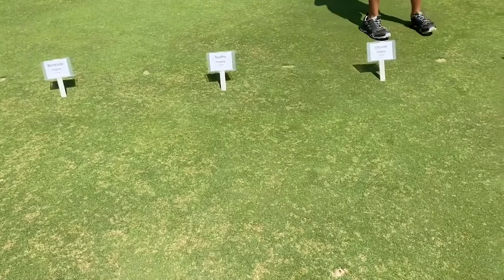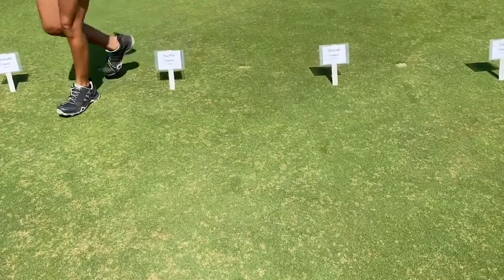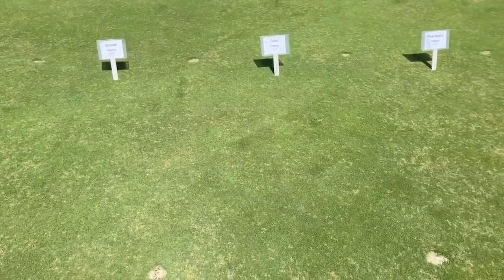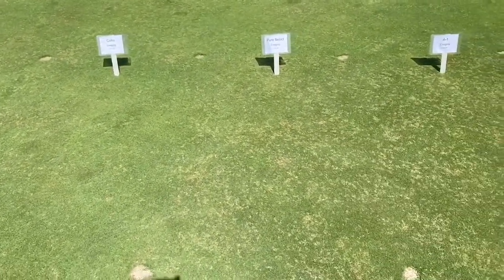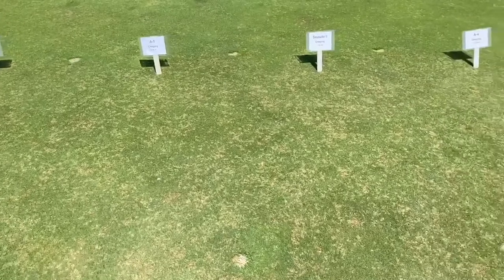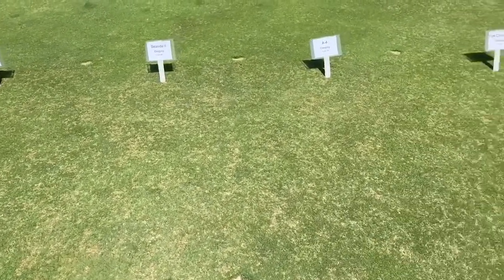You can see right now the disease is very active, so I wanted you to get a good look at all the varieties since you obviously can't be here in person. You can see there's quite a big difference in dollar spot susceptibility between the different entries. Dollar spot is of course one of the big diseases that we screen for.